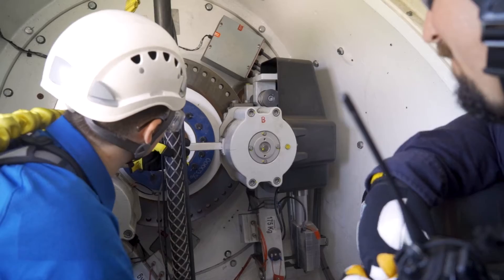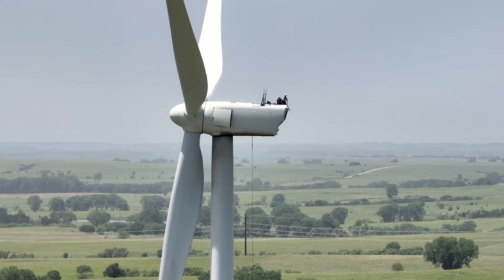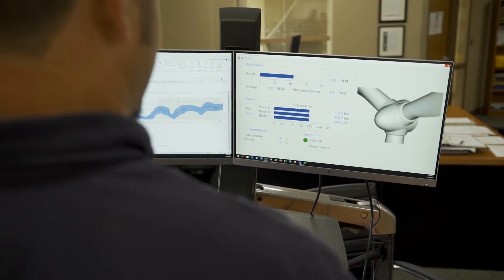Most people start in this industry as a technician, and then they move up into other energy jobs as they get more experience. That's very true. Once you get your foot in the door in the wind industry, there's lots of opportunities to move up.